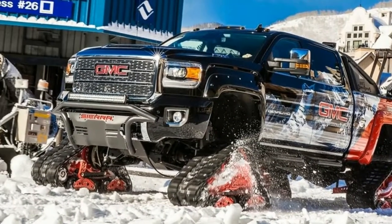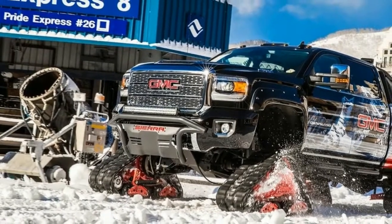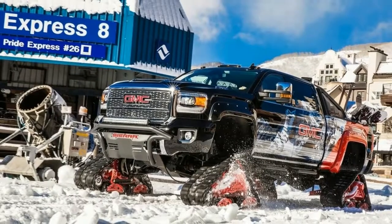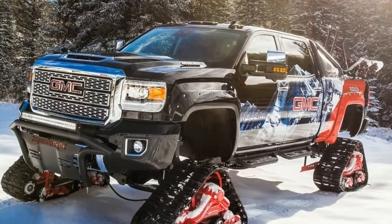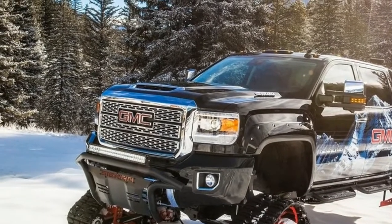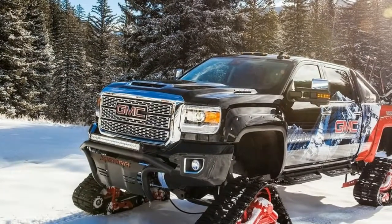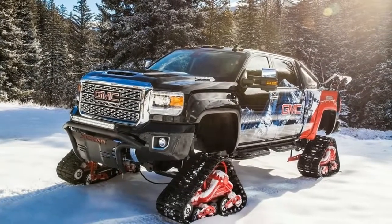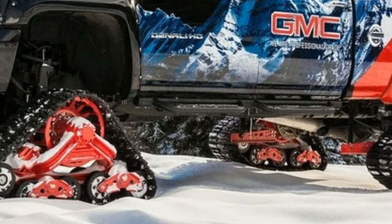Built on the GMC Sierra 2500 HD Denali 4WD crew cab platform — the epitome of GMC's strength and design — the All-Mountain Concept stands ready to tackle steep slopes and extreme weather conditions. It combines the power of the 6.6L turbo-diesel V8 engine and first-class interior appointments of the Sierra 2500 HD Denali, adding enhanced capability and features through Concept Mattracks® technology and GMC accessories.